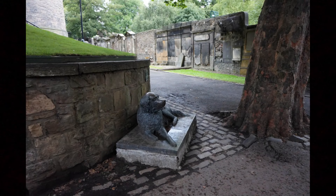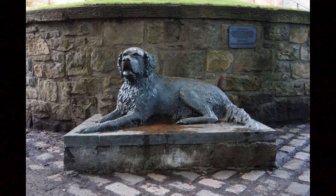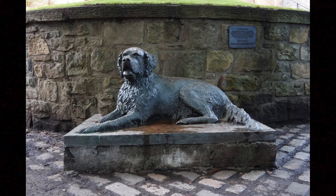On a lighter note, St. Cuthbert's Kirkyard is home to the sculpture of a dog named Bum — a famous dog from San Diego, California. Both San Diego and Edinburgh have celebrity dogs, and this sculpture was gifted to the people of Edinburgh by the people of San Diego in 2008 as a commemoration of their sister city status. There is also a sculpture of Edinburgh's famous Greyfriars Bobby in San Diego.